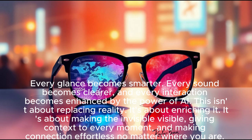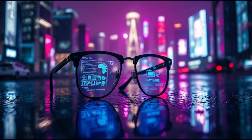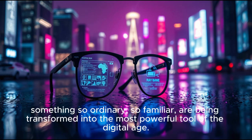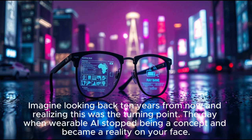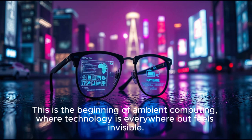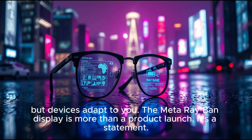This isn't about replacing reality — it's about enriching it. It's about making the invisible visible, giving context to every moment, and making connection effortless no matter where you are. The world has always evolved around tools, from the printing press to the smartphone. Now glasses, something so ordinary and familiar, are being transformed into the most powerful tool of the digital age. Imagine looking back 10 years from now and realizing this was the turning point — the day when wearable AI stopped being a concept and became a reality on your face. This is the beginning of ambient computing, where technology is everywhere but feels invisible, where you don't adapt to devices, but devices adapt to you.